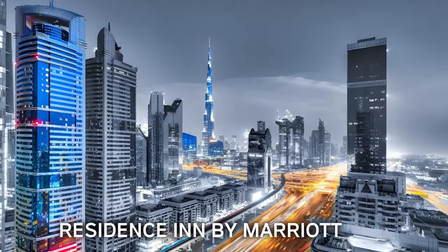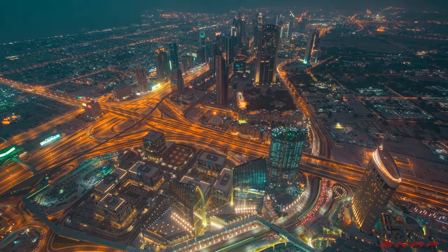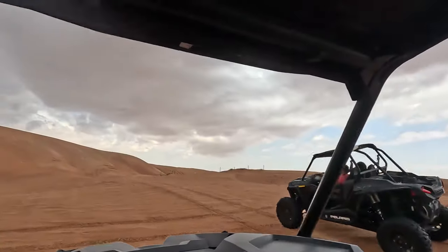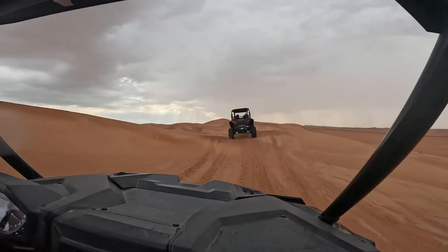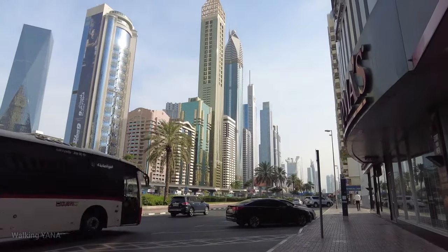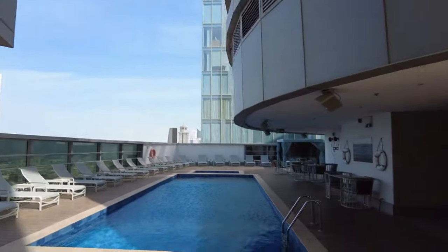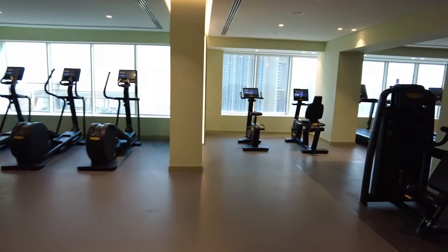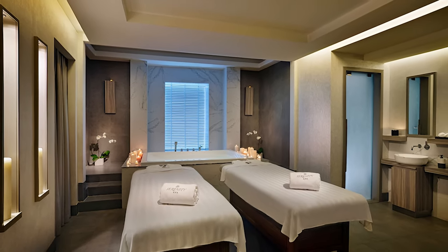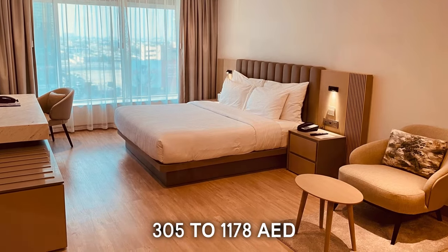Number 6: Residence Inn by Marriott. Dubai has adventures in every corner, and a stay at Residence Inn by Marriott will bring you one step closer to fun activities. The hotel is minutes away from attractions like the Dune Buggy Tour and Andacolova Gallery. Located near the metro station at Sheikh Zayed Road, the 47-story hotel houses an outdoor pool, a fully equipped fitness center, a tennis court, and a wellness center. The Serenity Spa offers a wide range of body treatments and facials. The cost of a one-night stay is between 305 to 1,178 dirhams around the year.